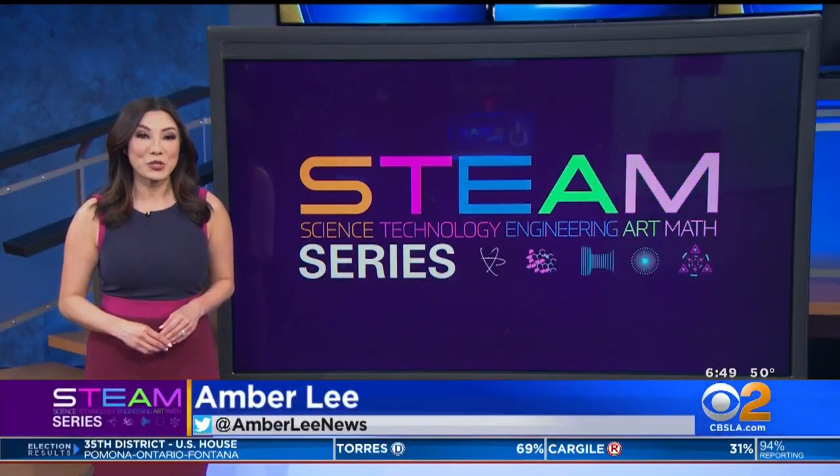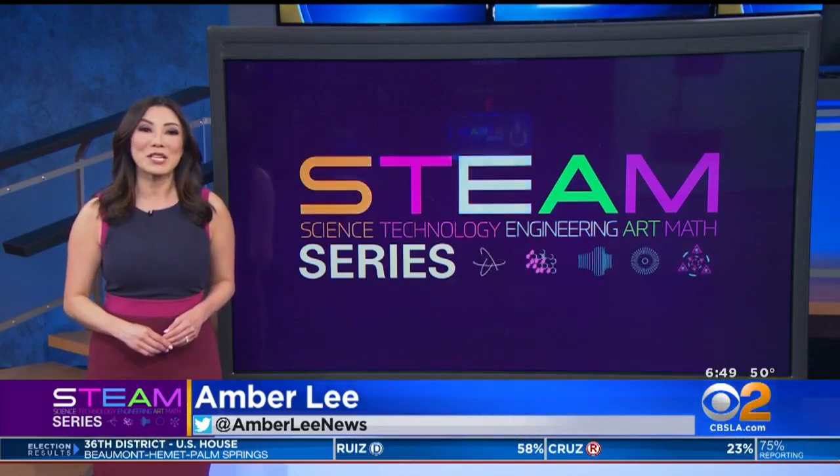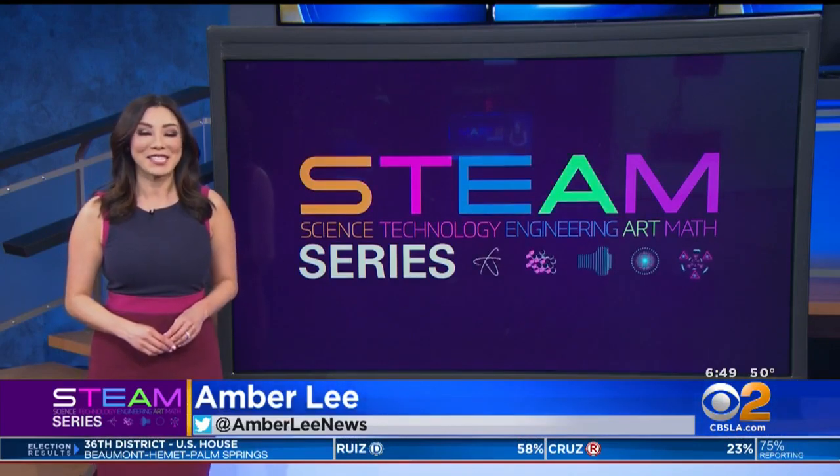Volta ends its run at Dodger Stadium Sunday, then opens in Costa Mesa March 18th. For more on STEAM careers, go to CBSLA.com slash STEAM.